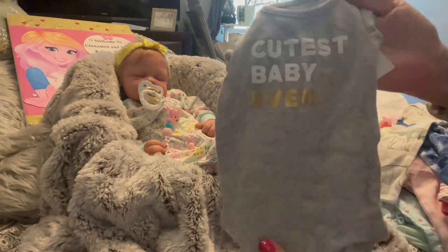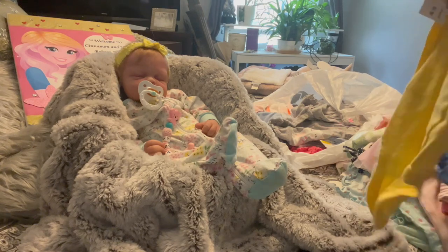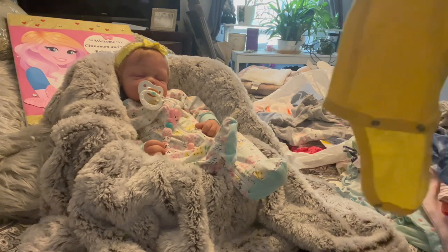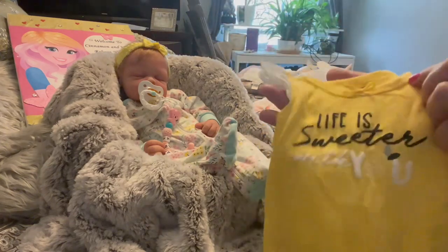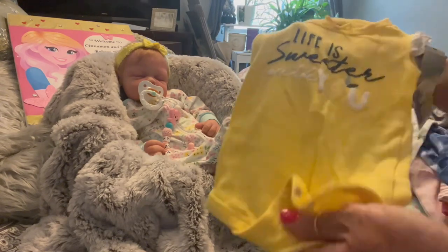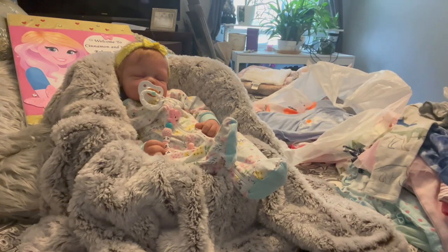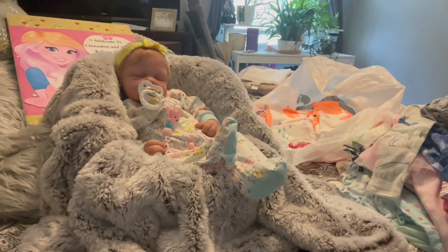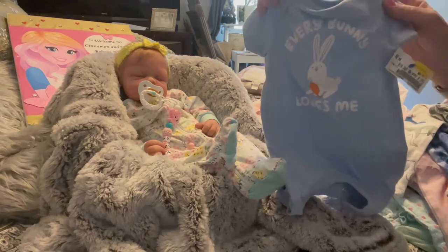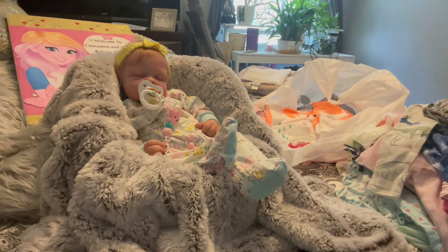The cutest baby ever little shirt — I think it goes with these little bloomers. 'What is this — Life is Sweeter With You.' I love yellow on babies for some reason, it's so cute. And this is a Gerber onesie. And we got this little romper — can't have too many little rompers. I just love the little rompers. 'Every Bunny Loves Me' — got this cute little light blue bunny rabbit long-pant romper.